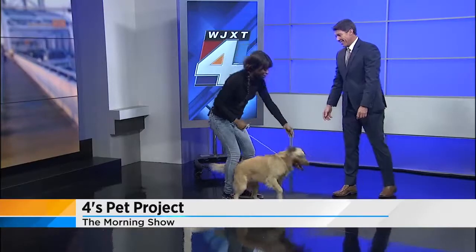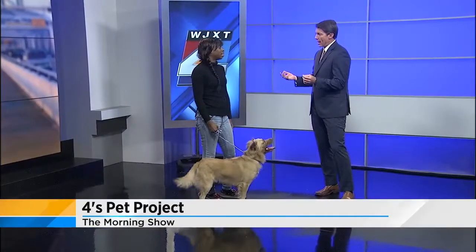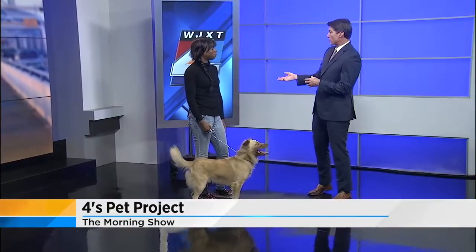We will also be at Mutt March today with the Humane Society. We will have a table set up there so you can get information. Mutt March — I love the ring of that. And it's not just for mutts, but cats too.